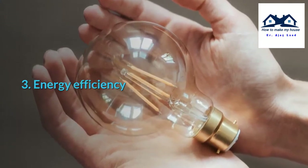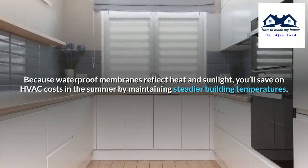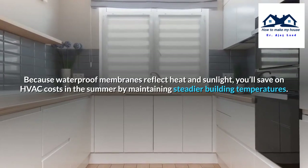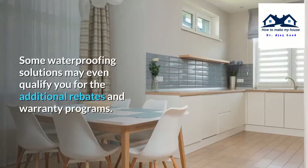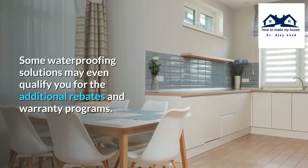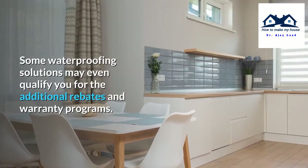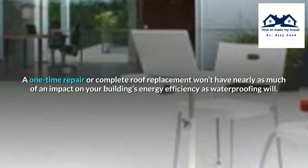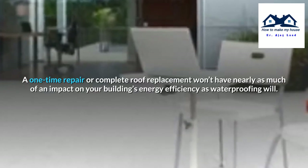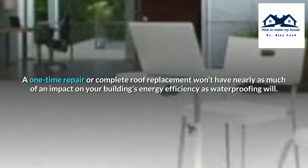Energy Efficiency. Because waterproof membranes reflect heat and sunlight, you will save on HVAC costs in the summer by maintaining a steadier building temperature. Some waterproofing solutions may even qualify you for additional rebates and warranty programs. A one-time repair or complete roof replacement wouldn't have nearly as much of an impact on your building's energy efficiency as waterproofing will.